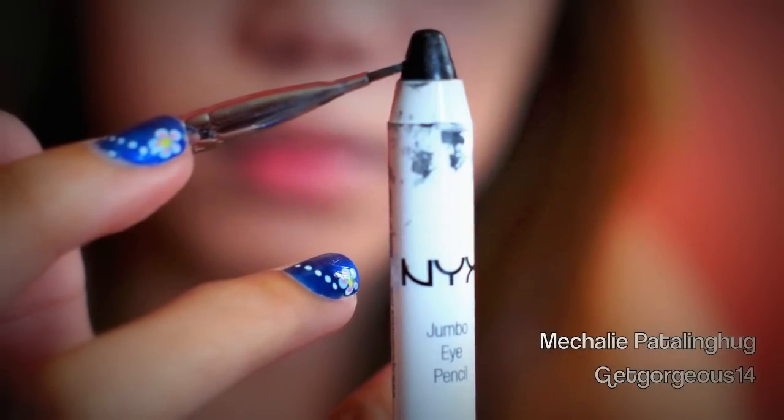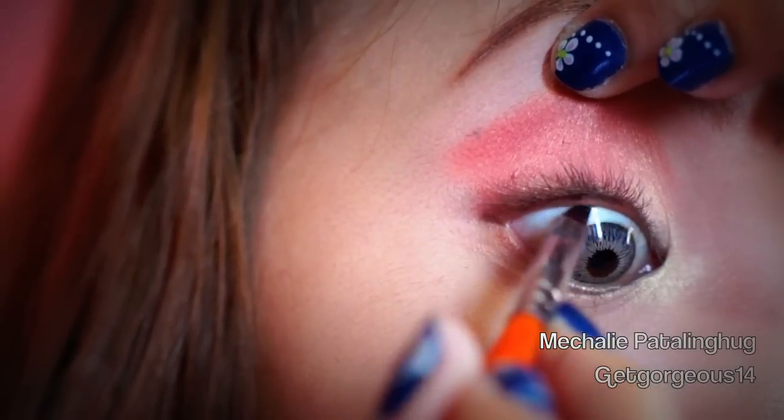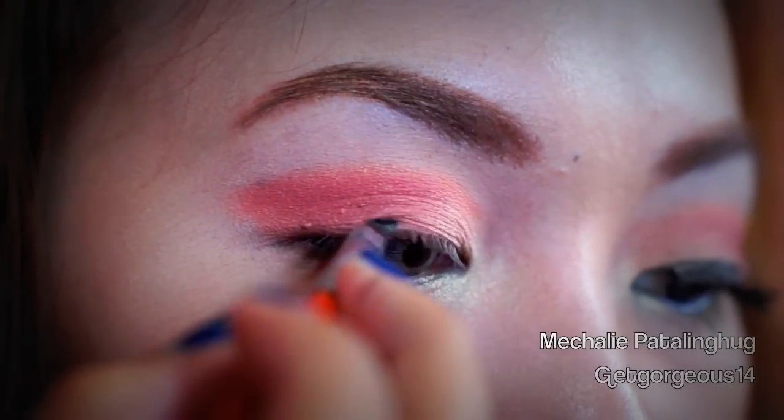Using my eyeliner in black and my angled brush, I'm going to use this to tight line my eyes and also to create a cat eye effect eyeliner on the upper lash line.